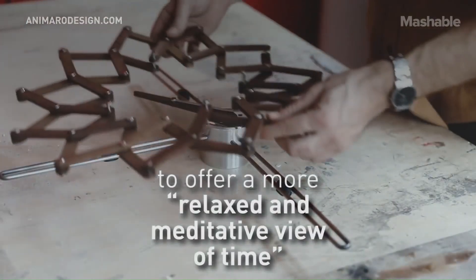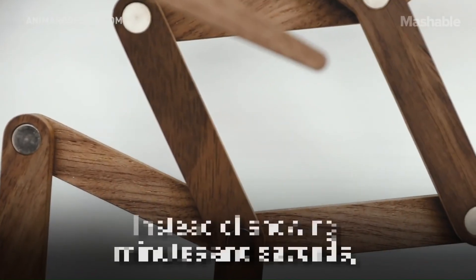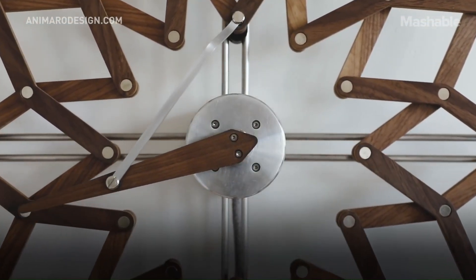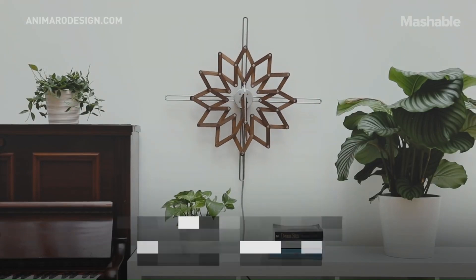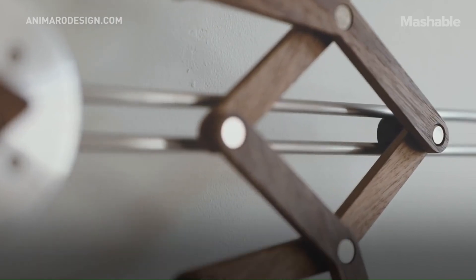Aesthetic Appeal: Crafted from high-quality materials, the Solstice Clock is a stunning piece of art that complements any interior decor. Timekeeping Accuracy: Despite its artistic nature, the clock maintains precise timekeeping, ensuring you're always aware of the hour. Customizable Options: Choose from different wood types to find the perfect match for your personal style.